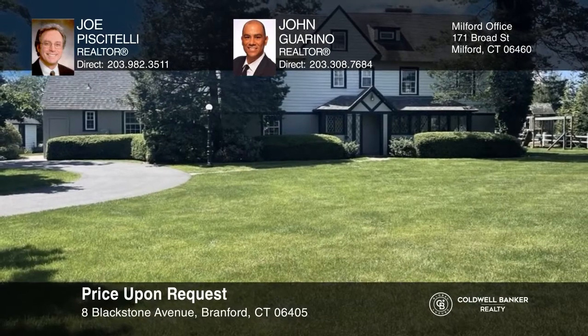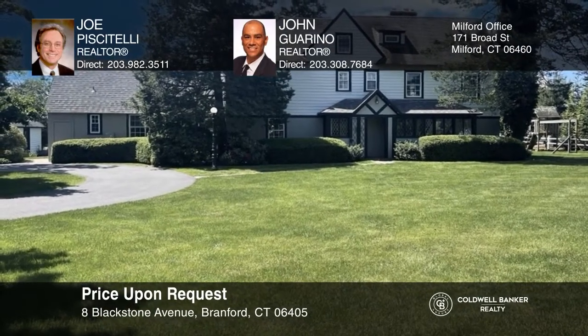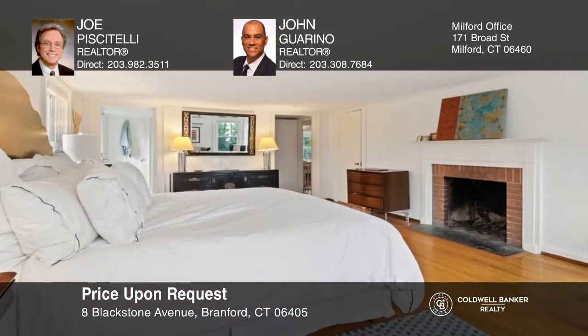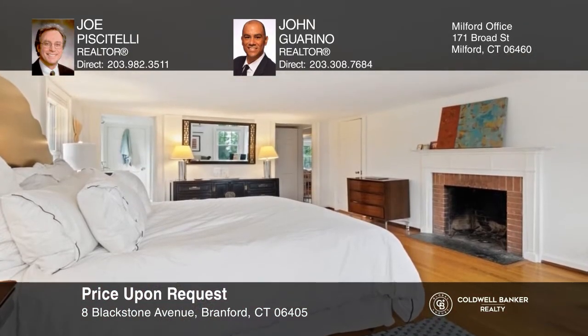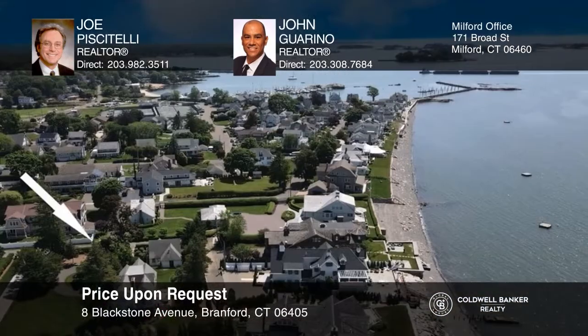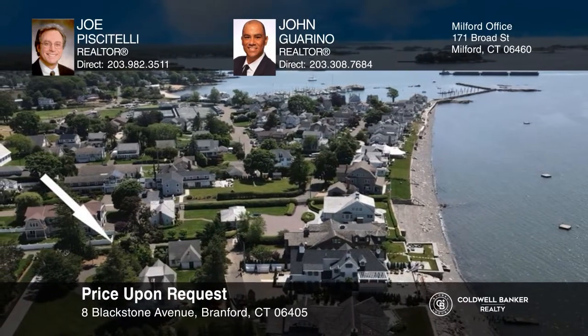This five bedroom, four and one half bath water view home offers a lot, including 40 feet worth of beach and dock, and manicured landscaping with southern exposure and views of Long Island Sound. Featuring a chef's gourmet eat-in kitchen, a spacious living room with hardwood floors great for gatherings, and a dining room with access to the library with a fireplace and the patio. Come and see this beautiful home today. Contact Joe Piscatelli and John Guarino to find out how.